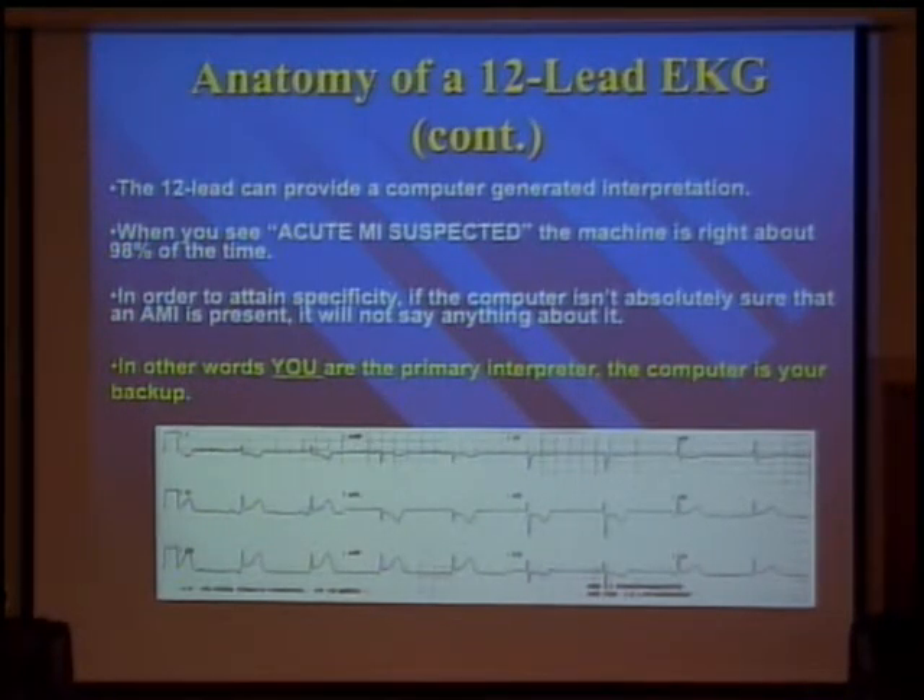So what does an EKG show you? The electrical conductivity of the heart — remember that. When it says acute MI suspected, machines are right about 98% of the time, and nowadays that's true. But it's still not 100%. I don't know how many times I've had the ambulance bring in patients that had acute MIs on their EKG, the computer did not read it, and the medic says to me when I say this guy's having a heart attack: 'It doesn't say acute MI on it.'